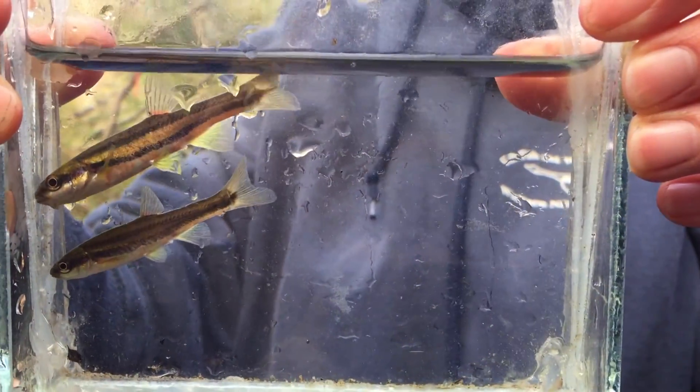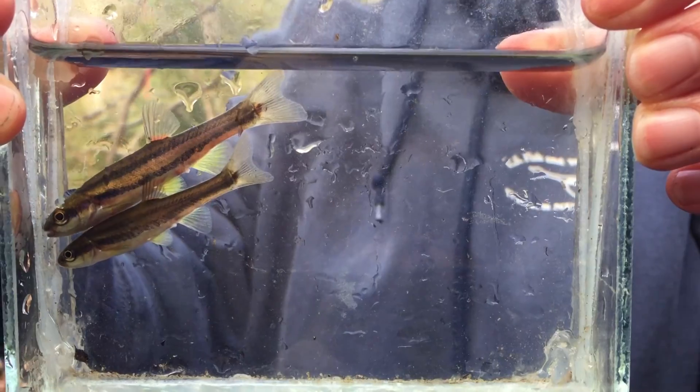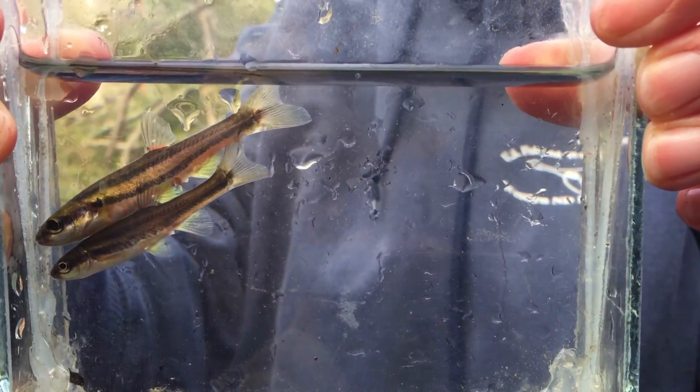The Laurel Dace is a federally endangered species found only in a handful of streams up here on Walden Ridge in a couple of counties in Tennessee outside of Spring City. We've been working on the species for about four years, monitoring it to see where it's found and where it's not found. It's basically in two populations, and the southern population is down to just two streams with literally a handful of individuals in each stream.